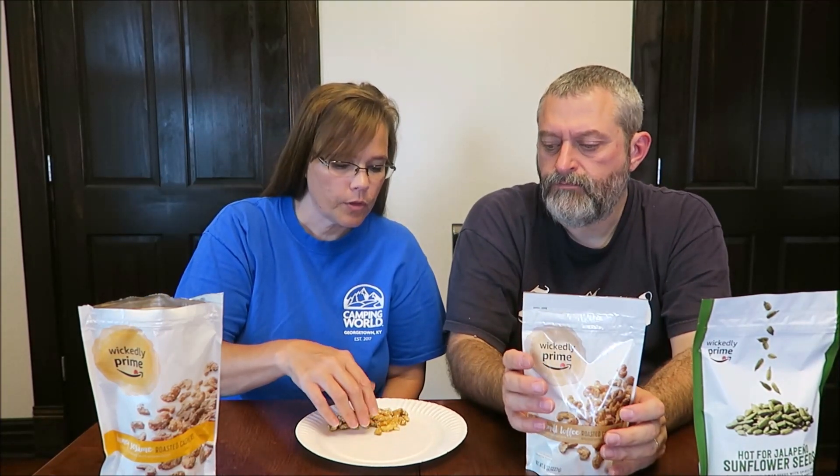I was honestly expecting the sesame seeds to be a little stronger, but I'm not complaining because it's very good. They're delicious. If I was going to add one thing, I might add a little bit of salt. But I think they're delicious, and I really do like those. I'm a nut fanatic. And you're left with the taste of that sesame seed — it's really good.